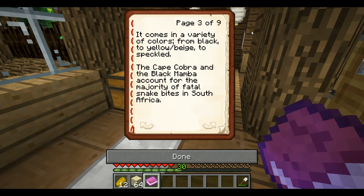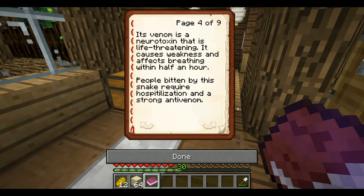The Cape Cobra and the Black Mamba account for the majority of fatal snake bites in South Africa. Its venom is a neurotoxin that is life-threatening. It causes weakness and affects breathing within half an hour. People bitten by the snake require hospitalization and a strong anti-venom.